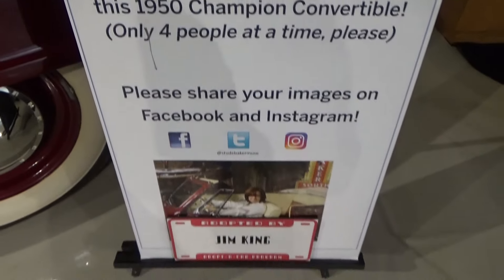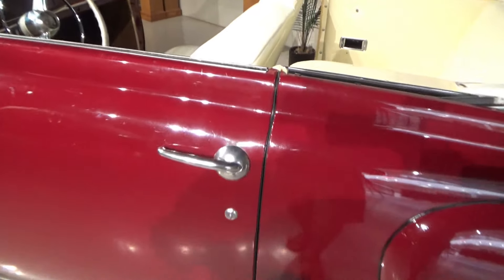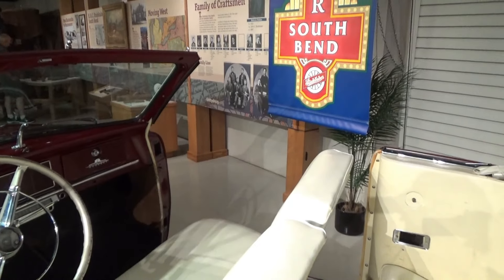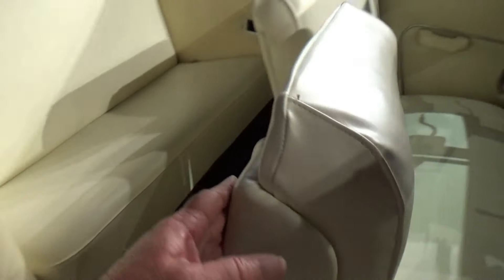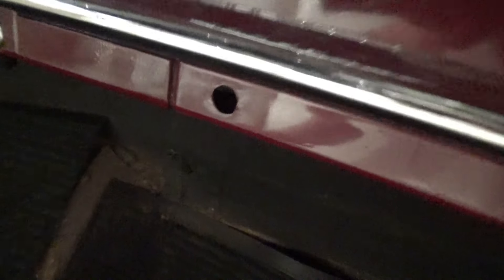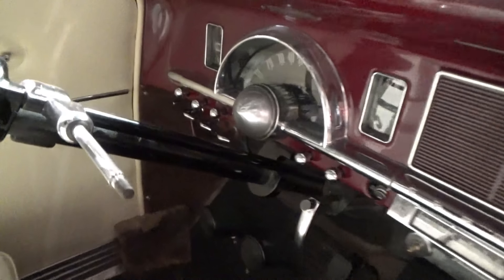Now we're moving way ahead to 1950. The door doesn't open on this side — you have to get in from the other side where there's not a door. You can get into the back as well. Interesting how that opens up diagonally. That's not completely restored; there's a hole there and knobs missing and a gear shifter.